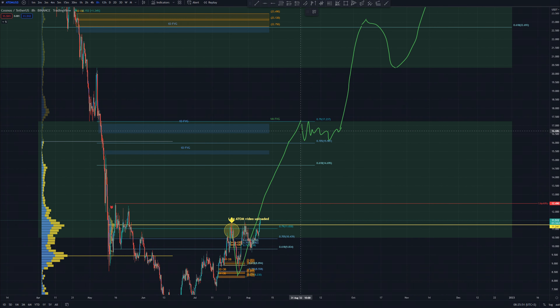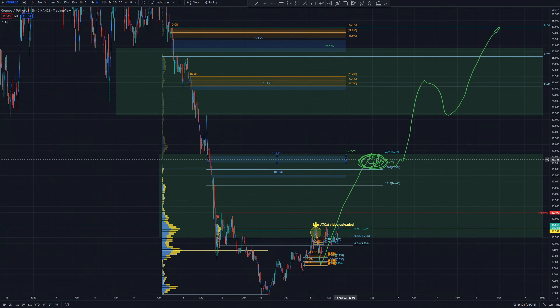I am expecting, like in the previous video we talked, price to come to around $16 to $17 dollars, where I will be looking to take some profits off.